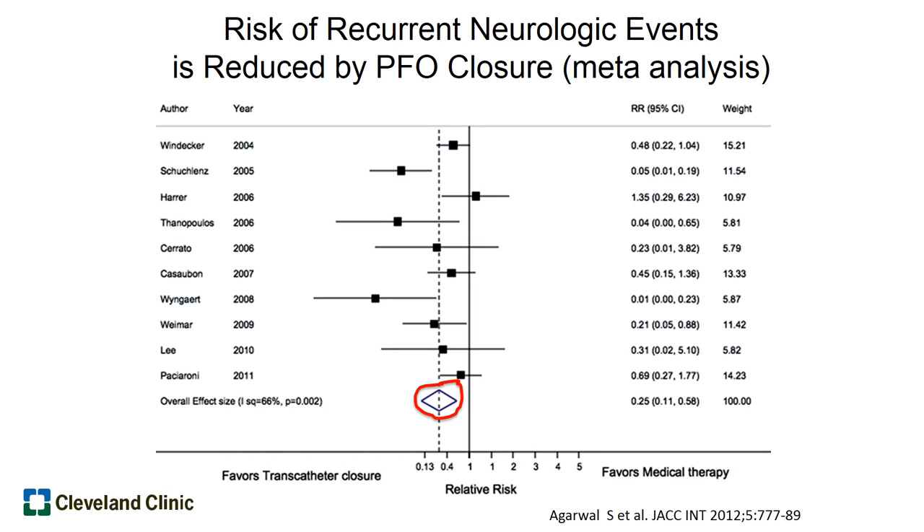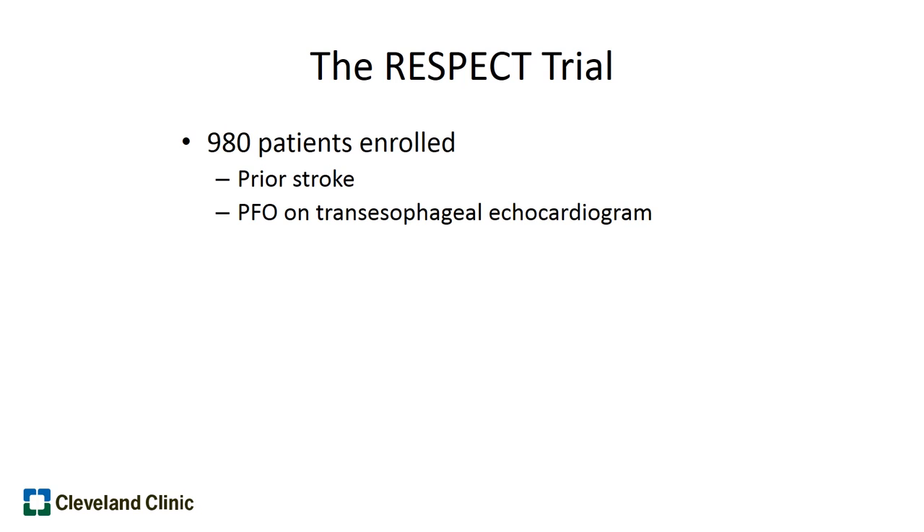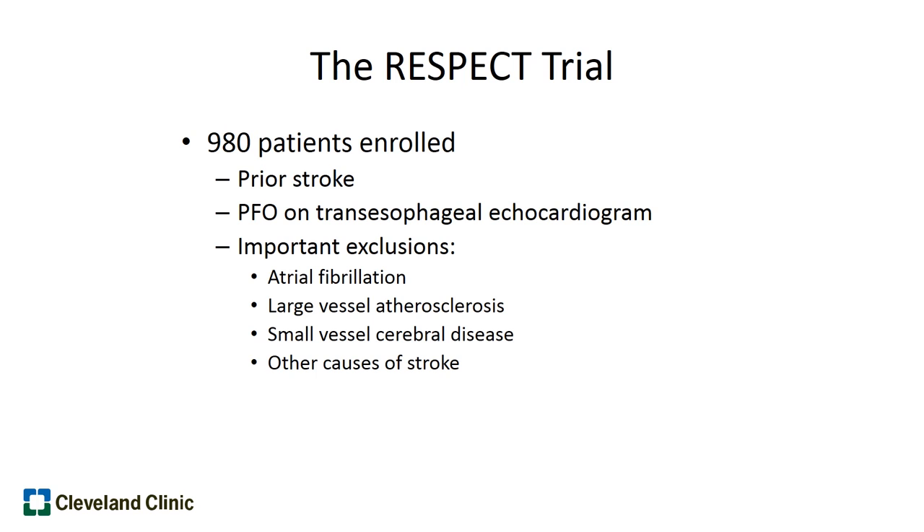Getting back to the most recent FDA approval, this was based on the RESPECT trial. It enrolled 980 patients at a number of different sites who had a prior stroke and a PFO designated by a transesophageal echocardiogram. Importantly, they excluded patients who had atrial fibrillation, atherosclerosis or cholesterol buildup in the arteries going to or within the brain, or any other obvious cause of stroke.